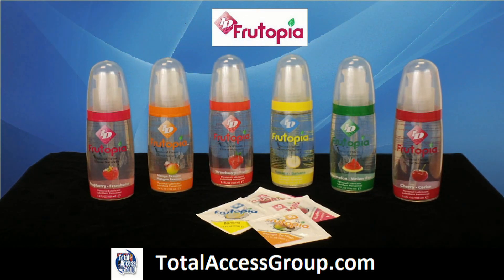So add a little bit of fun into your everyday lube life by introducing it to ID Fruitopia. Also available in 3.4 ounce bottles and 3 millimeter foils.